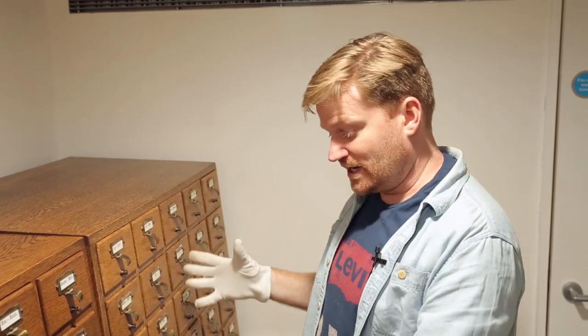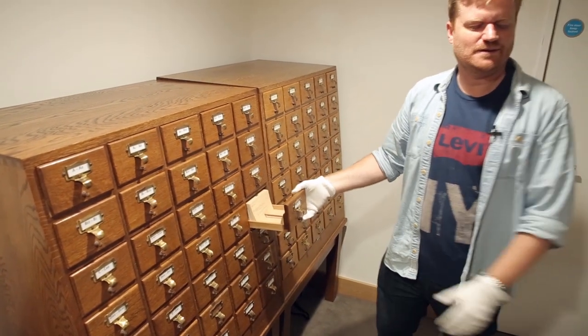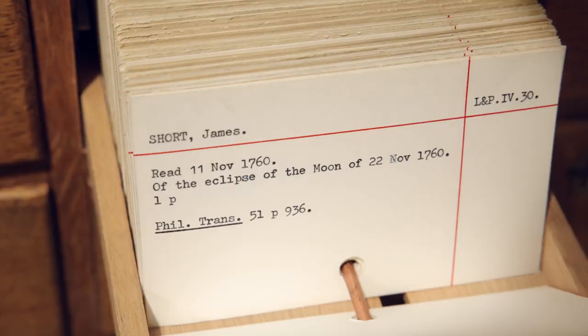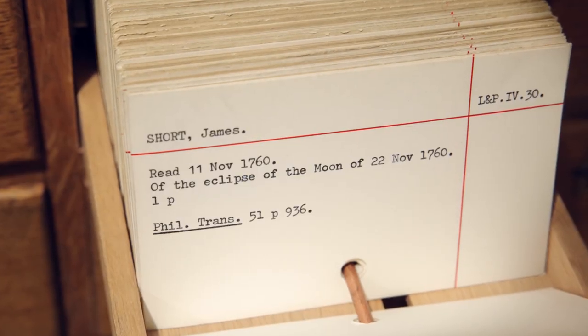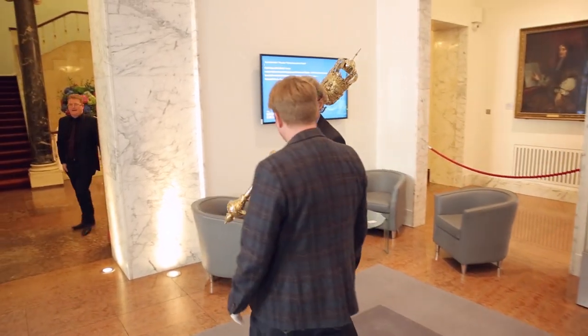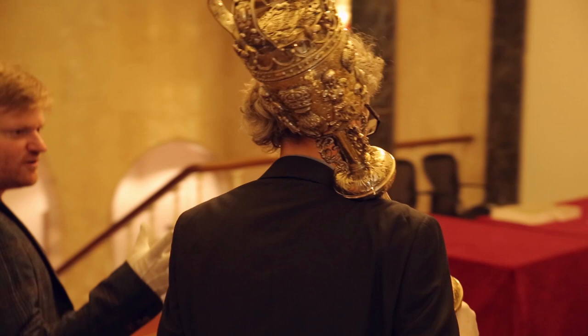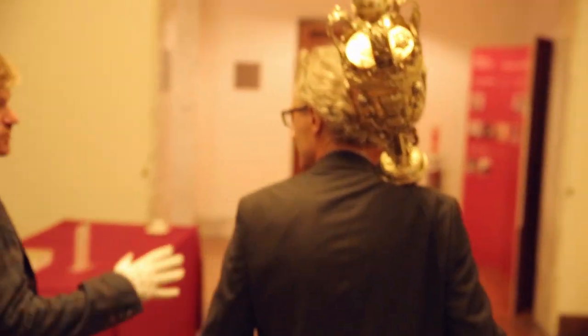I'm going to randomly pick a card out and then we're going to go down into the archives and find that item. Look at that — it's about an eclipse of the moon. Is that the official way you have to carry it? It is, unless the Queen is present, in which case you carry it a different way. So that's the way you carry it normally — how do you carry it if the Queen... well, she's not here, so I can't show you.